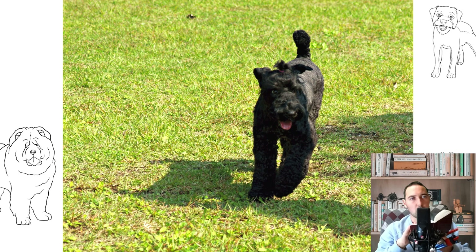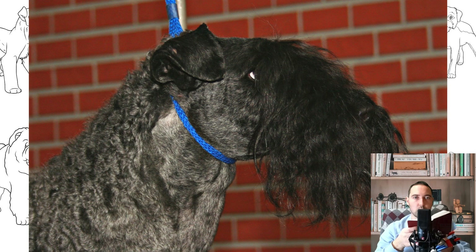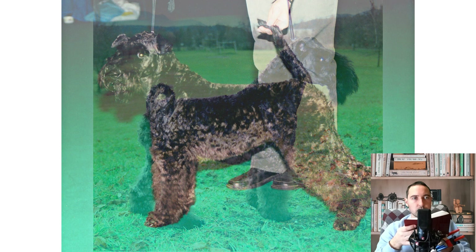The owners of the Kerry Blue Terrier will have to learn the basics of professional grooming, since molting with a phased loss of coat is not typical for the breed. The hunting instinct of the blue-haired Irish is quite sharp, which prevents dogs from peacefully coexisting with fellow dogs as well as any animals smaller than themselves.